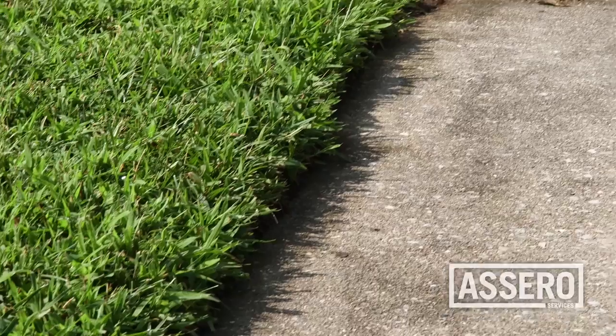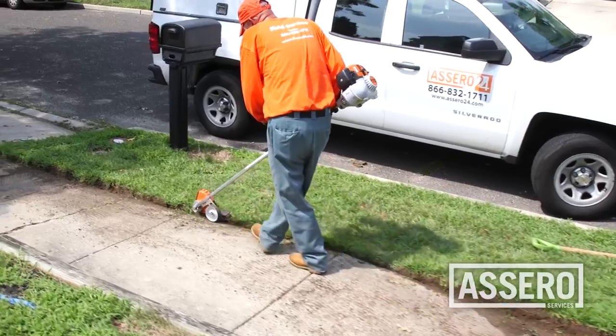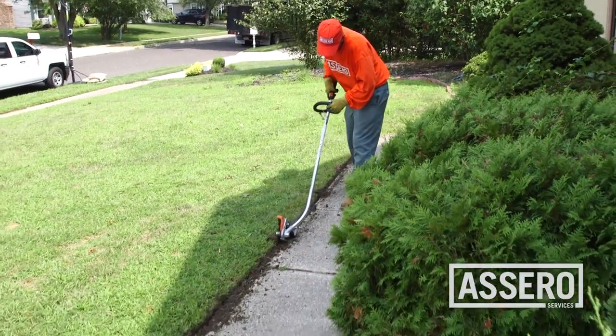All paved surfaces must be edged using a bladed edger. A string trimmer is not sufficient for this.